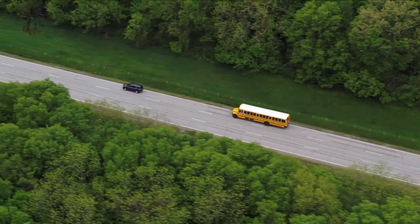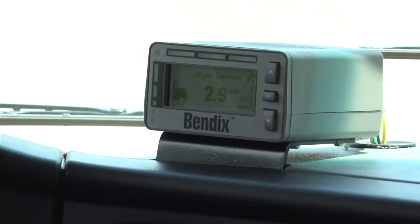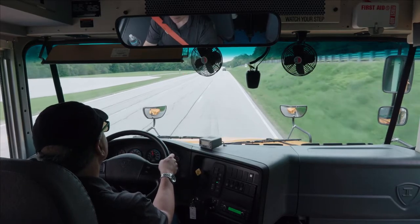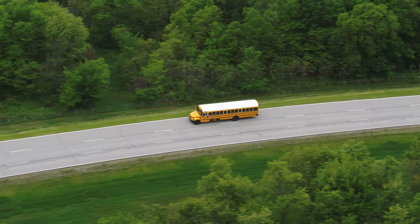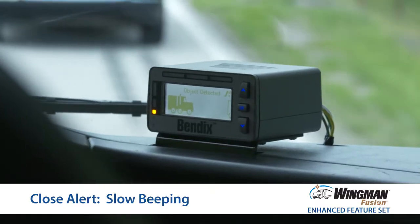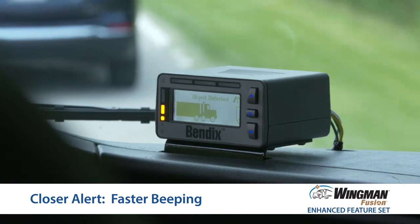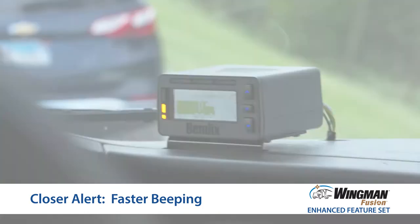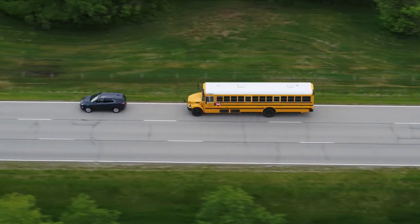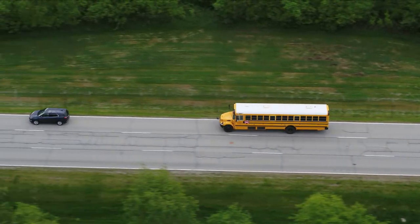Here's what happens on the road. On the DIU, you can see the gap, measured in seconds to impact, between your bus and the forward vehicle closing. Don't be distracted by staring at the DIU — keep your attention on what's happening in front of you. Here's the first or close alert. The gap continues closing and the second, closer alert, is delivered. You're getting pretty close now, so the third or closest following distance alert is given. You can eliminate these alerts by slowing to increase the gap between your bus and the forward vehicle.